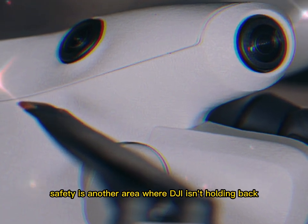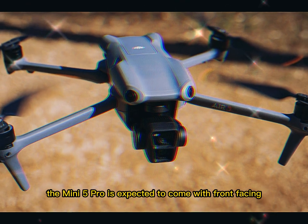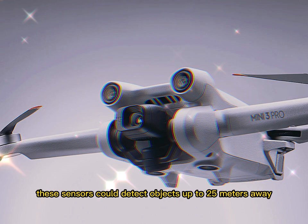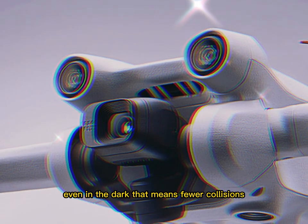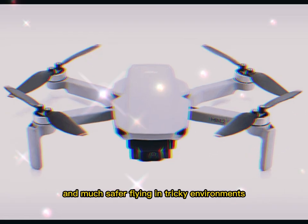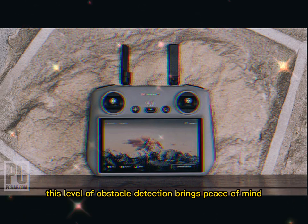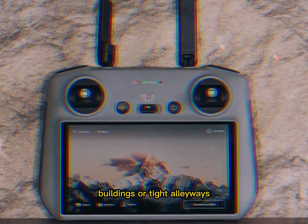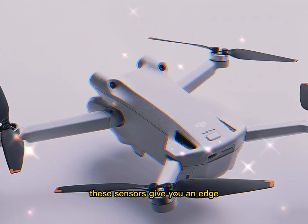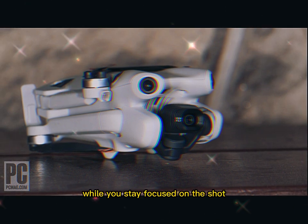Safety is another area where DJI isn't holding back. The Mini 5 Pro is expected to come with front-facing LiDAR and a 3D infrared obstacle sensing system. These sensors can detect objects up to 25 meters away, even in the dark. That means fewer collisions and much safer flying in tricky environments. When you're flying near trees, buildings, or tight alleyways, these sensors give you an edge and help avoid crashes while you stay focused on the shot.